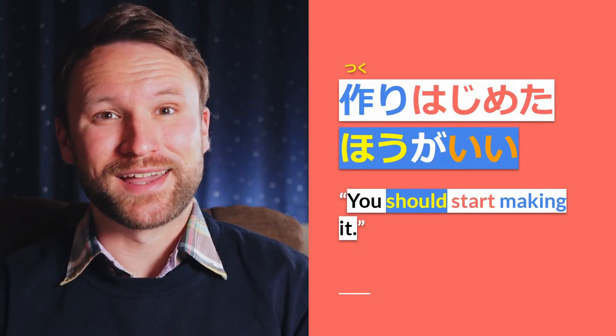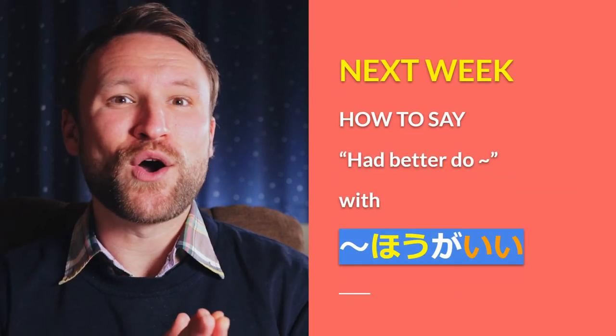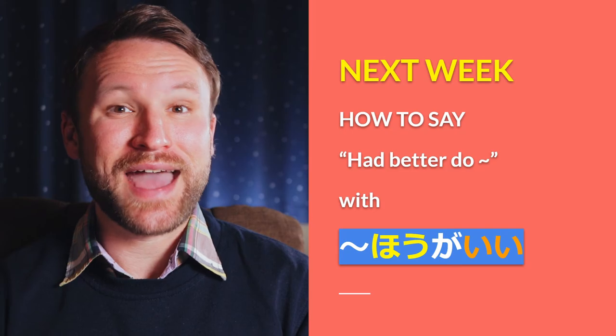You should start making it so that we can better understand this sentence. Next week we're going to be covering the construction which means 'had better do.' If you'd like to learn about that, make sure you hit the subscribe button so you don't miss it next week. But if you want to learn some grammar right now, here's a playlist.